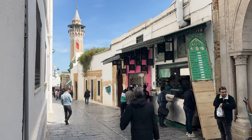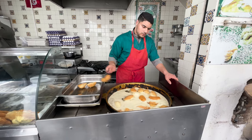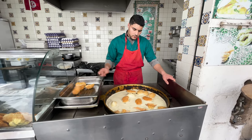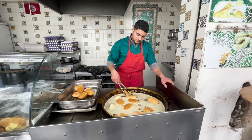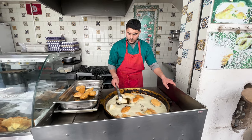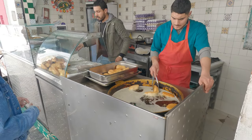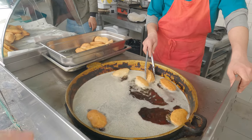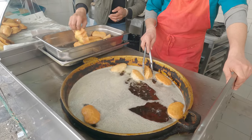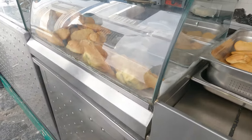Our first stop is a small shop specializing in fried items in Tunis' ancient Medina. They keep it simple, only selling a couple of staple bites to the local masses. We're here to try a Tunisian dish called fricassee, a stuffed bread item that's typically eaten for breakfast. They're also making another popular Tunisian item called bric.